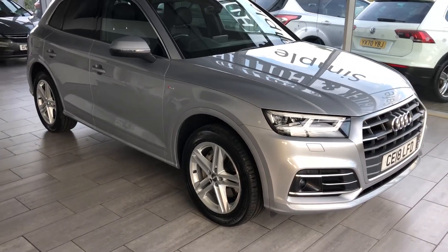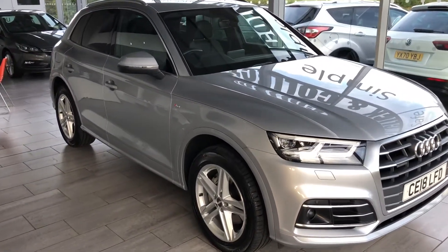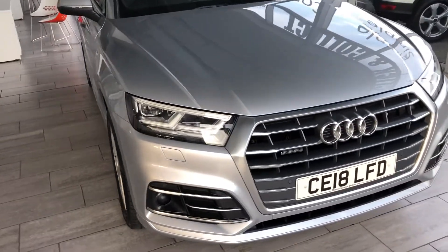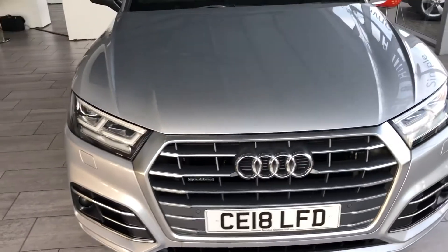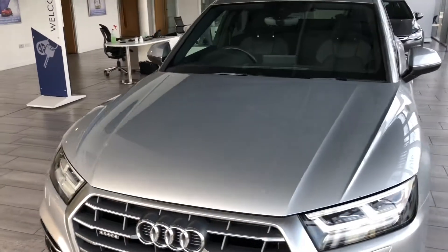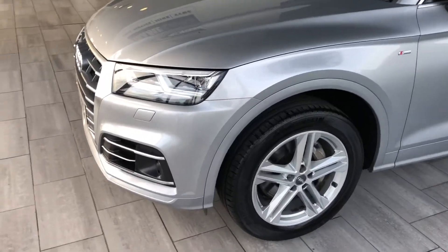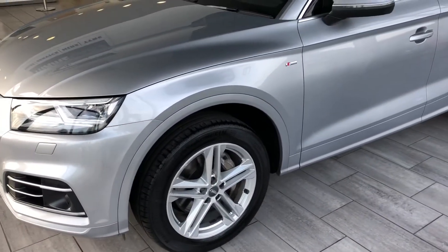We are delighted to present you with this 2018 Audi Q5. This is the 3 litre TDI Quattro on a 2018 plate. Sold to us by the previous owner, it's recently come back in part exchange with just a shade over 49,000 miles on the clock. It's in excellent condition throughout.